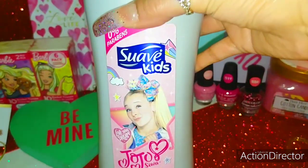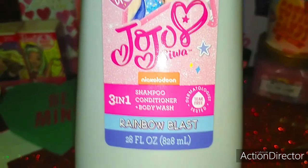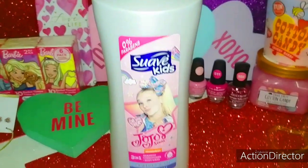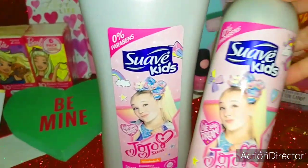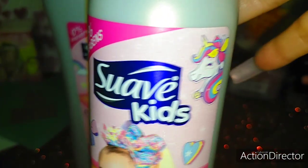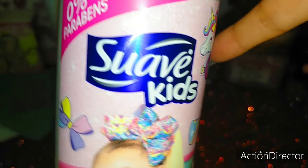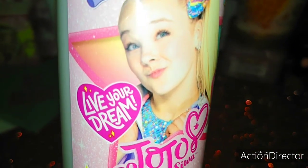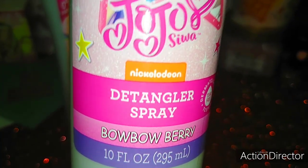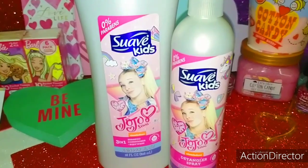I also purchased for my daughter the Suave Kids JoJo Siwa Shampoo Conditioner Body Wash 3-in-1 Rainbow Blast. I love the big pump — it comes with so much formula inside. And then I also got the Suave Kids Detangler Spray. How cute — I love that little unicorn with the bow. And Bobo Berry — cute little dog. I found those at Walmart.